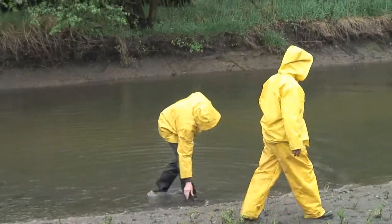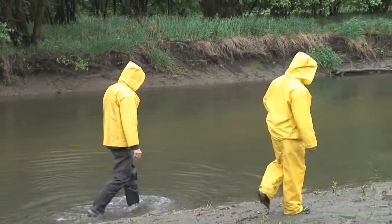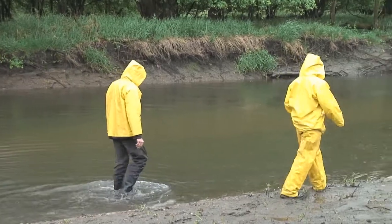They sampled it before and we just want to see if there's more or less — see how the water quality is, if it's improving or decreasing. And you just want to do it every few years just to check the healthiness of the river.